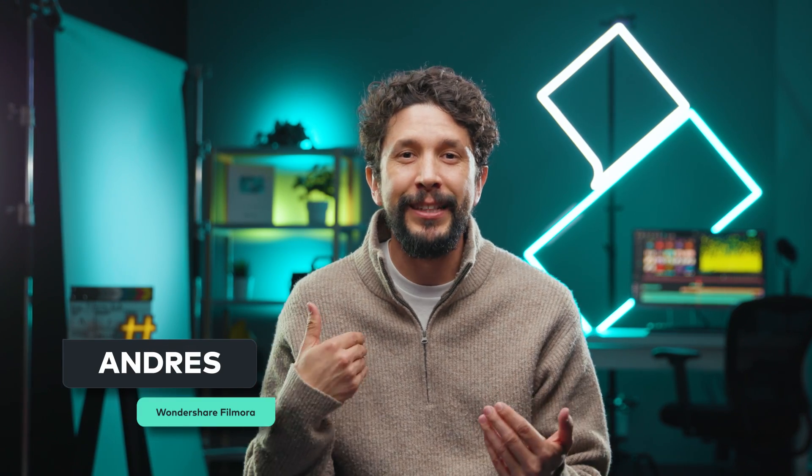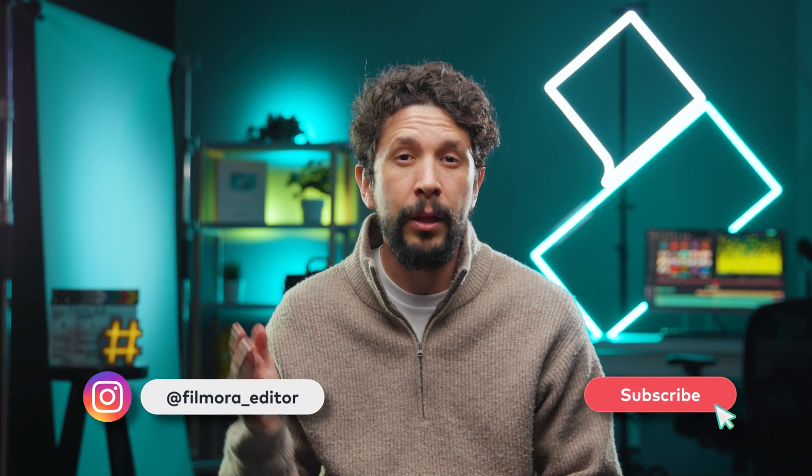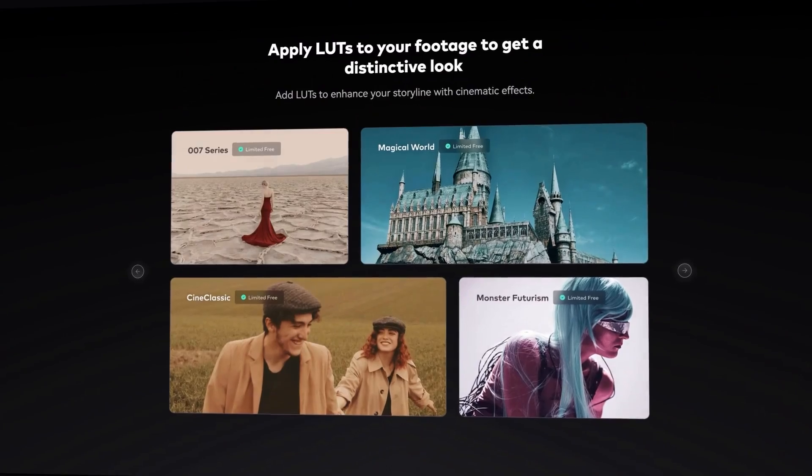Hey hello, my name is Andres from Wondershare Filmora, here to empower your inner video creator. Wouldn't it be cool to bring these cinematic colors to your videos? Well today, we're making it happen.